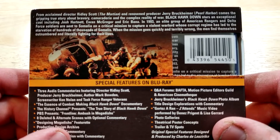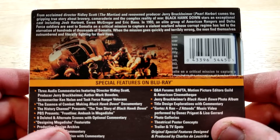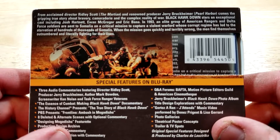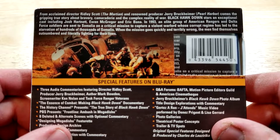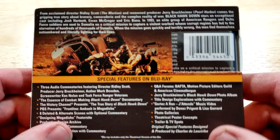In 1993, an elite group of American Rangers and Delta Force soldiers are sent to Somalia on a critical mission to capture a violent warlord whose corrupt regime has led to the starvation of hundreds of thousands of Somalis. When the mission goes quickly and terribly wrong, the men find themselves outnumbered and literally fighting for their lives.